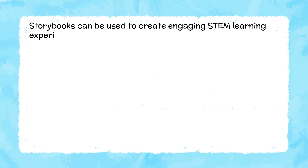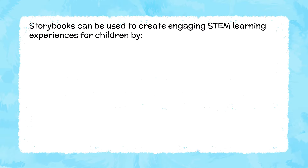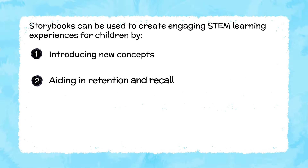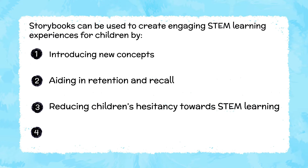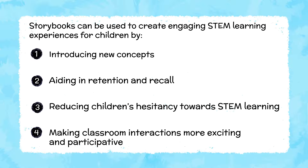Here is the recap of the video. Storybooks can be used to create engaging STEM learning experiences for children by introducing new concepts, aiding in retention and recall, reducing children's hesitancy towards STEM learning, and making classroom interactions more exciting and participative.